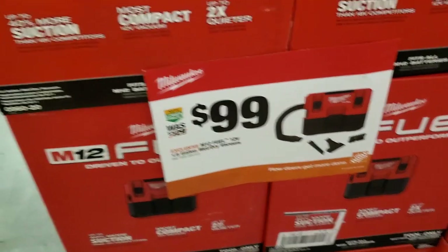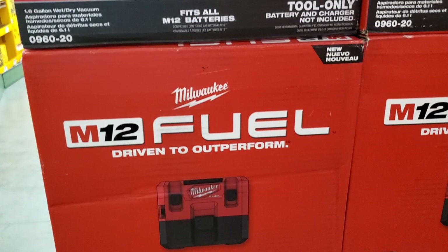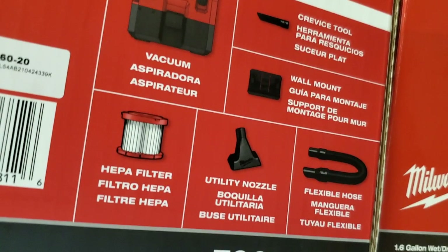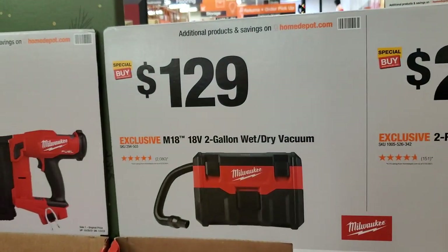$99 for the wet-and-dry M12 Fuel — pretty good deal. It includes a crevice tool and wall mount. Also a filter and flexible hose — lots of features on these vacuums.